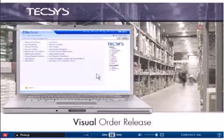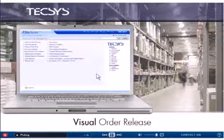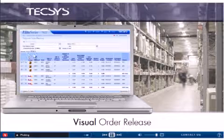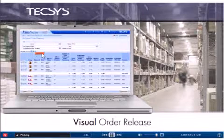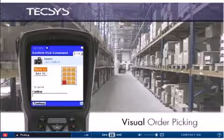Intelligent, adaptable, and simple to use, this flexible solution allows users to pick and ship orders with ease and accuracy. Managers can easily build and release a wave with just a few simple clicks. The operator on the floor instantly receives the pick instructions.